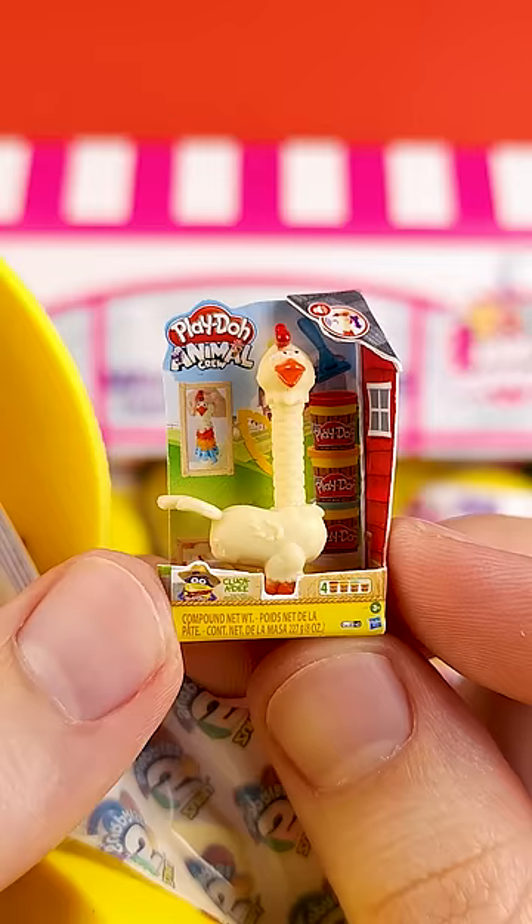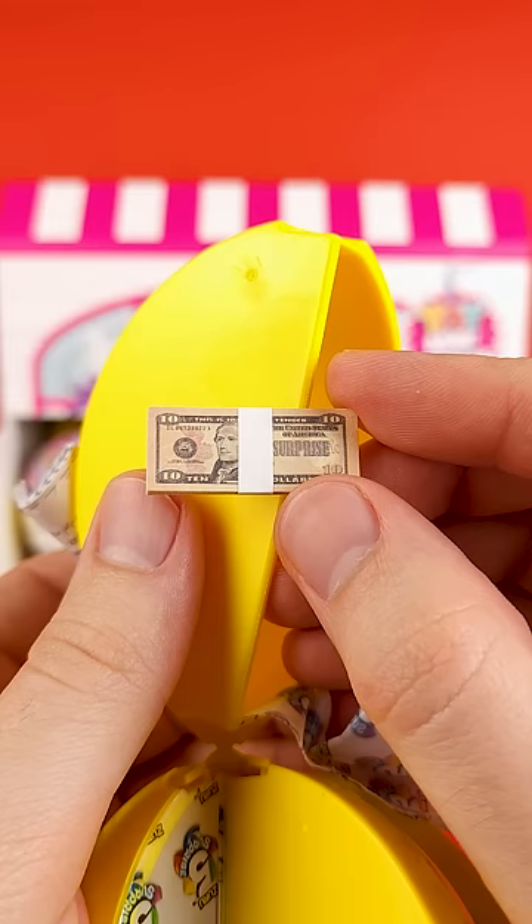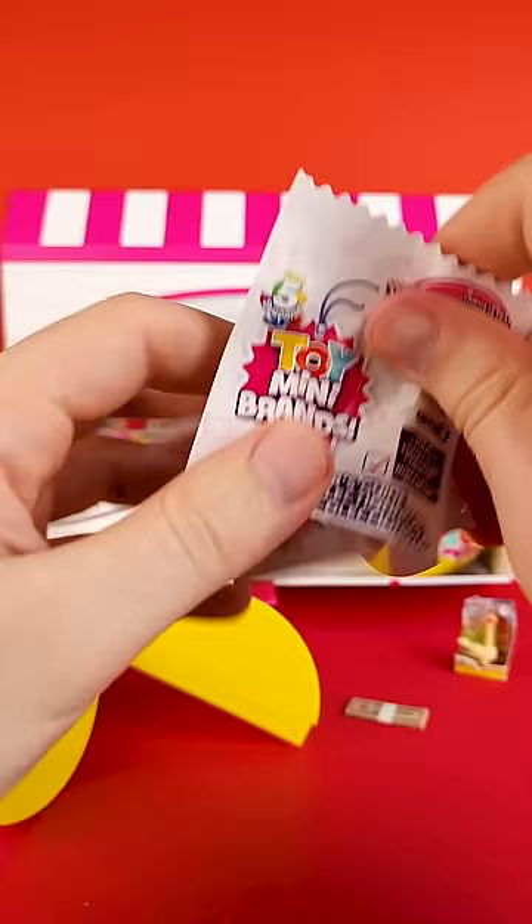In the first pod we got a Clock-a-D from the Play-Doh Animal Crew, a stack of $10 bills, and a collector's guide.